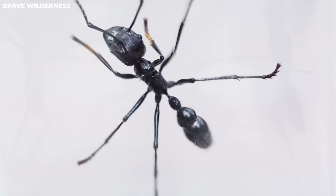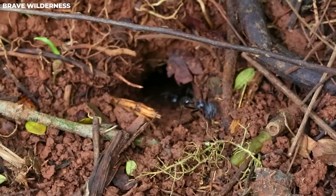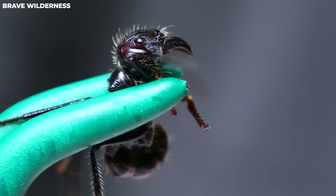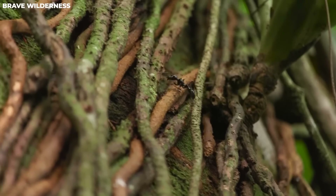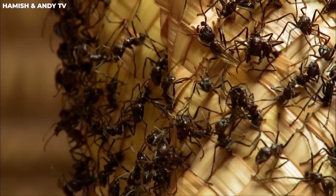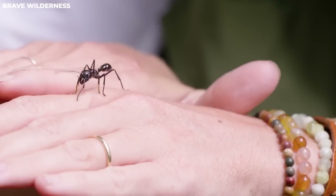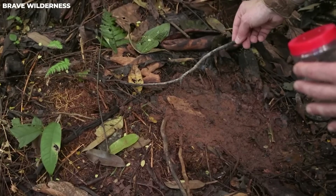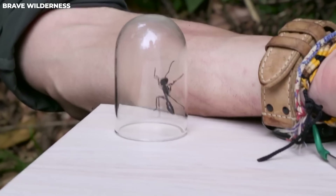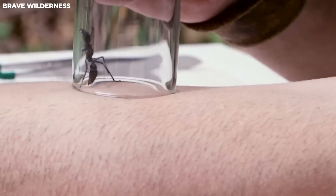These ants set up their homes at the base of trees so they can forage in the treetops. Each colony has several hundred ants, and they're not naturally aggressive — however, if provoked, they'll sting. When one ant stings, it releases chemicals that tell other nearby ants to join in. The venom causes extreme pain, temporary paralysis, and uncontrollable shaking. You might also feel nauseous, get a fever, or experience irregular heartbeats. Thankfully, allergic reactions are pretty rare, and while it won't kill humans, it does paralyze or kill other insects.